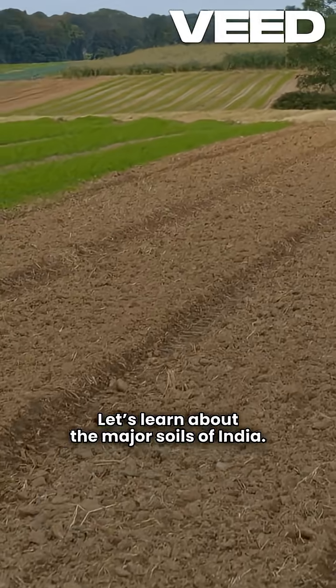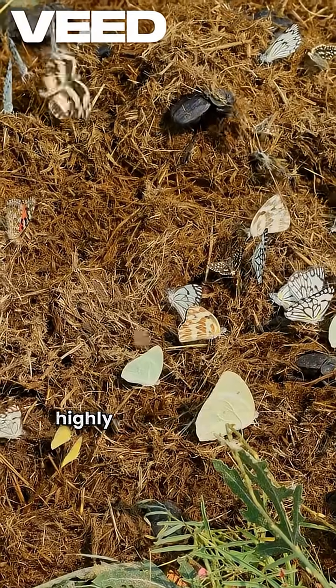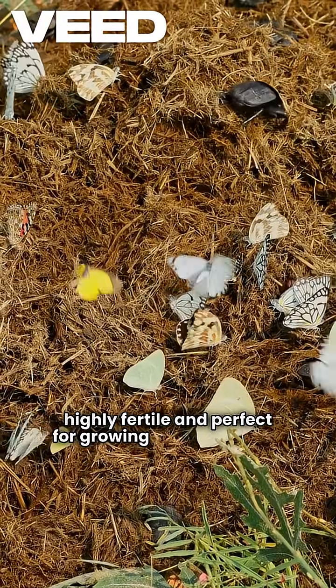Let's learn about the major soils of India. Alluvial soil, found in the Indo-Gangetic plains, is highly fertile and perfect for growing wheat and rice.